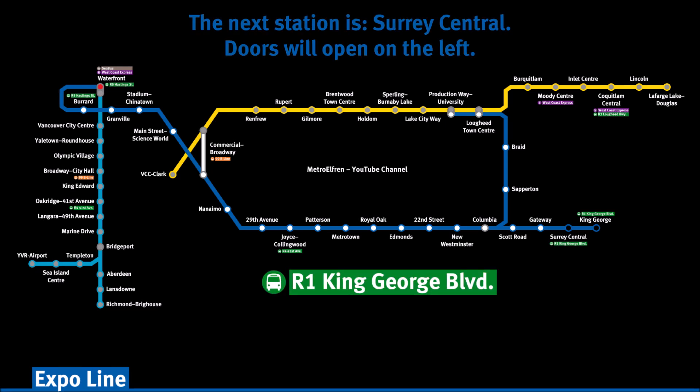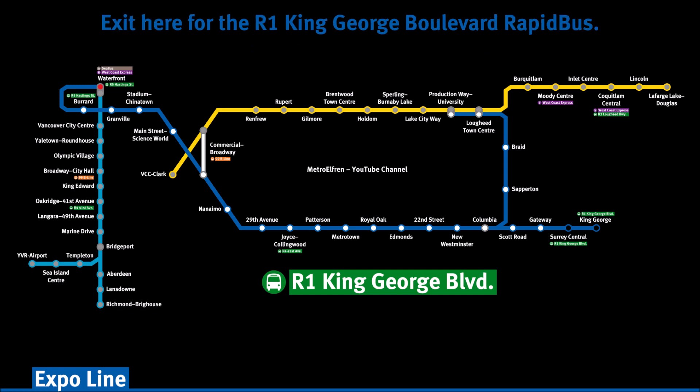The next station is Surrey Central. Doors will open on the left. Exit here for the R1 King George Boulevard rapid bus.